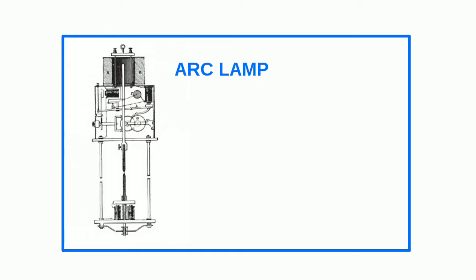Arc lamp: Humphrey Davy is believed to have invented the first electric light in 1802, a device called the electric arc lamp. The arc lamp generated an electric spark in the air between two carbon rods. The rods would vaporize at a high temperature of 3,600 degrees Celsius.